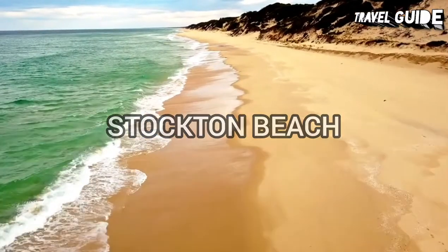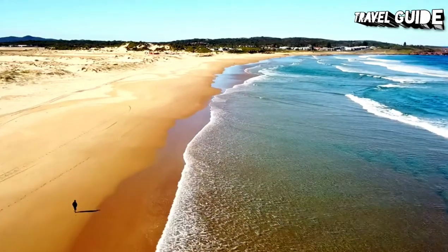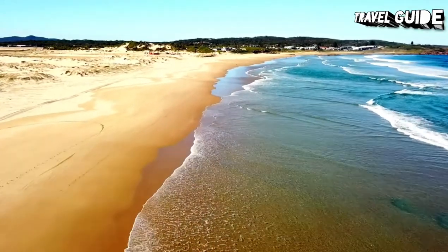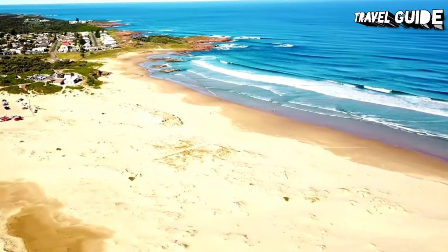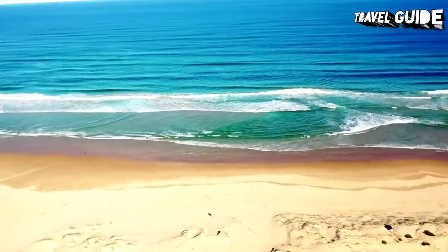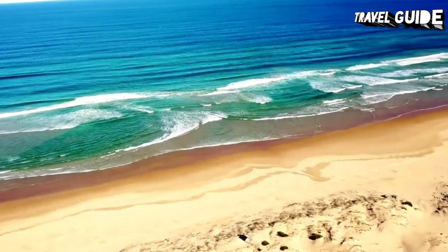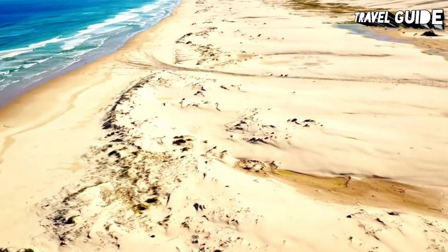Stockton Beach is situated at the southern end of Newcastle Bight, where there is a sweeping expanse of sand and sand dunes and views stretching back to Port Stephens. From the city, catch the Stockton Ferry from Queens Wharf and enjoy the ferry ride across the harbour. There's an excellent new adventure playground near the ferry terminal, which makes the trip to Stockton an excellent outing for families with kids.